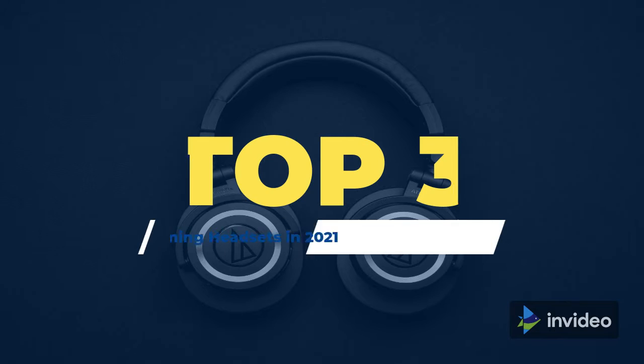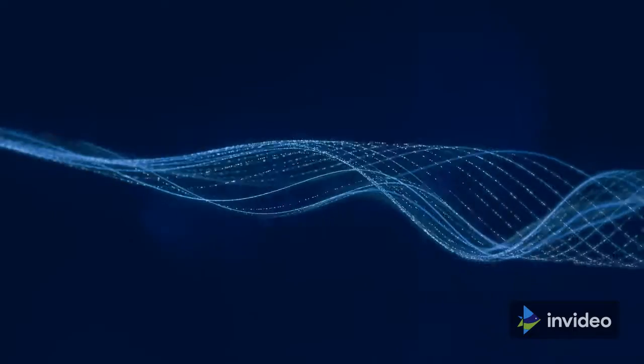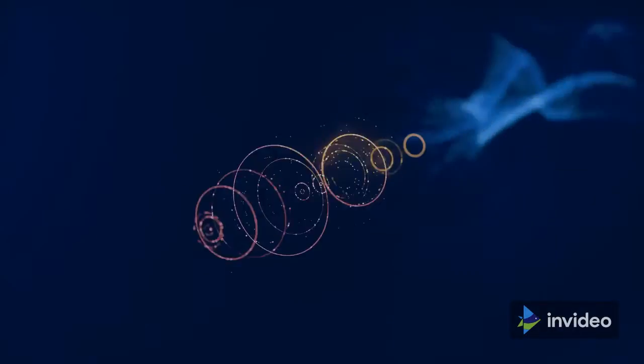What's up guys, in this video we are going to discuss the best gaming headsets in 2021. All the links are listed for you in the description down below, so let's get started.